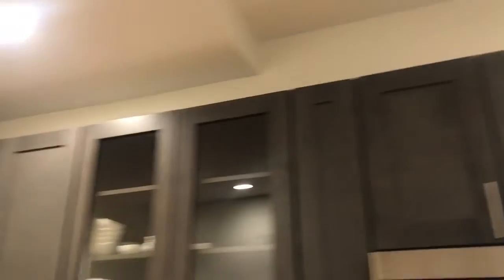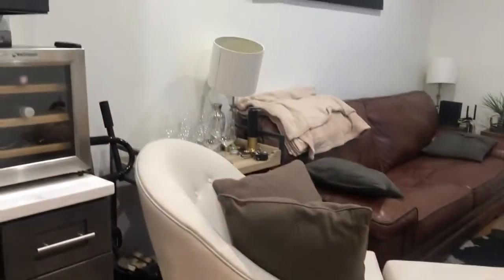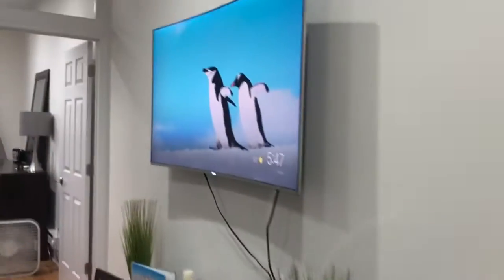This apartment has plenty of storage up top. There's space for a table there — a kitchen table — and the living area is nicely divided.